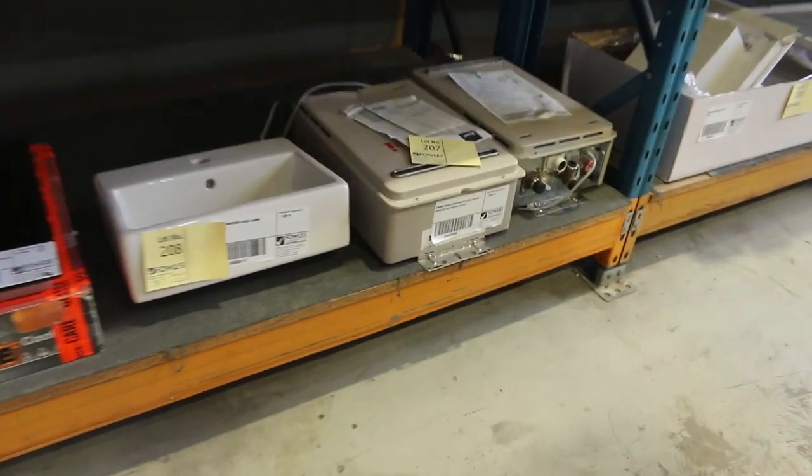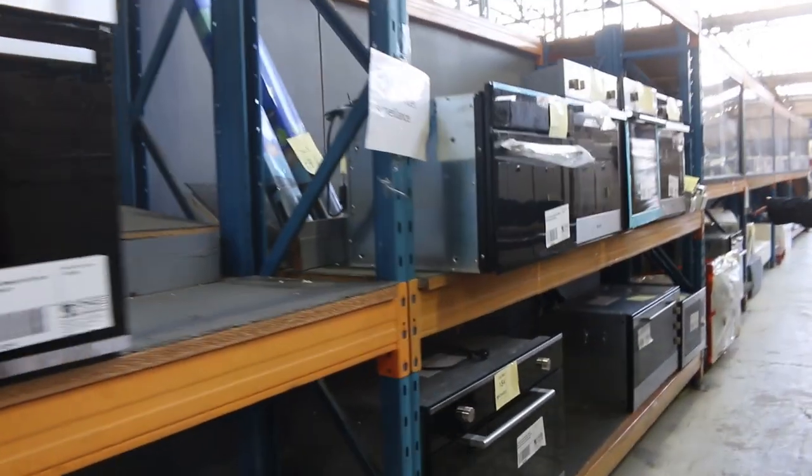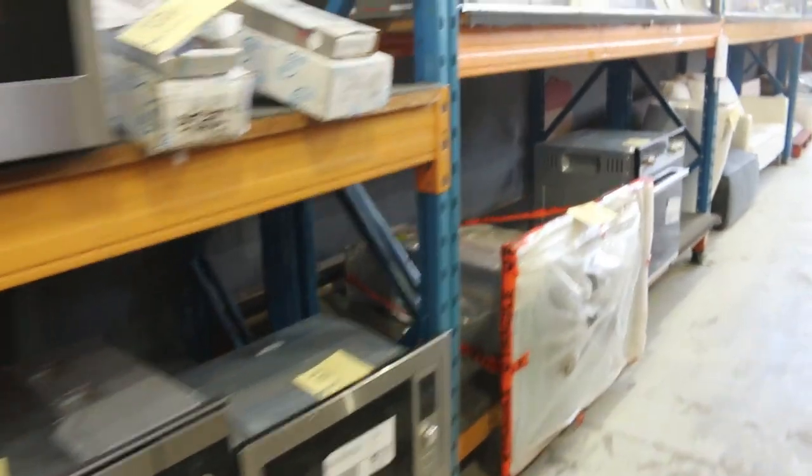Moving through here, I can see gas hot water services, and more lighting and globes — unreserved again. Loads of different ovens in tomorrow. Euro and Milan are among the brands — I can also see Cellini, and over the back there are quite a few other European brands.